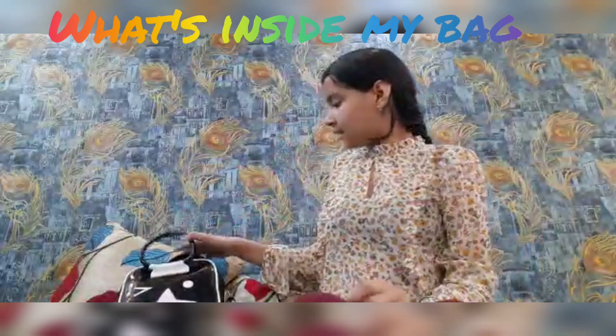Hey guys, welcome back to my channel! I'm here with a new segment: 'What's inside my bag.' This is a small mini backpack of mine which I use while traveling. Okay, let's see what's inside!